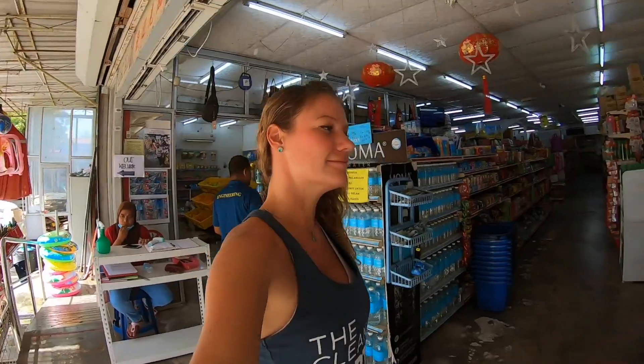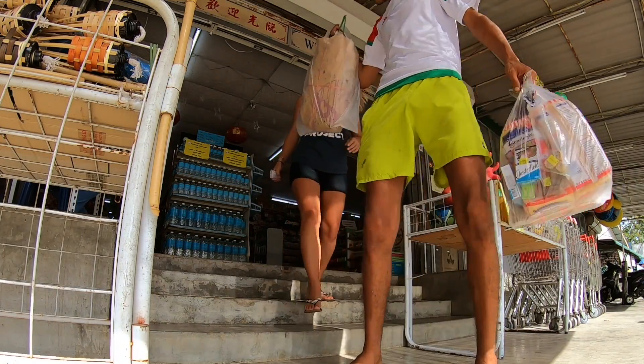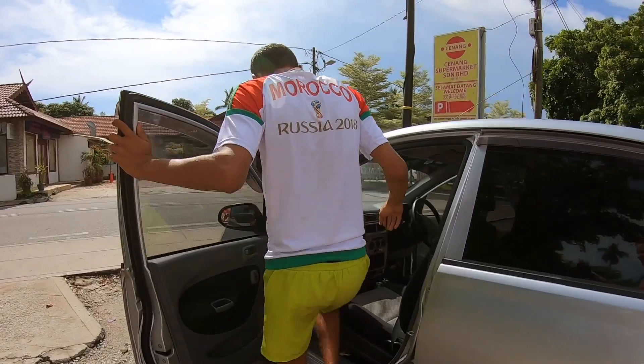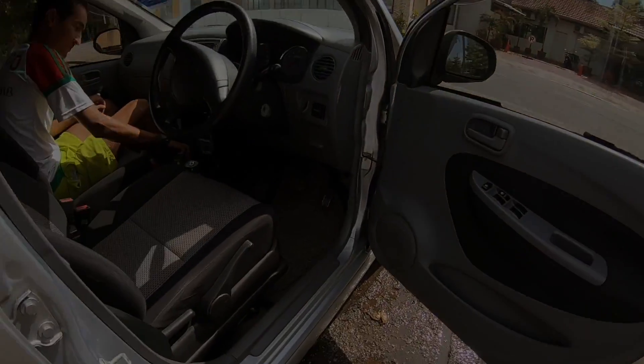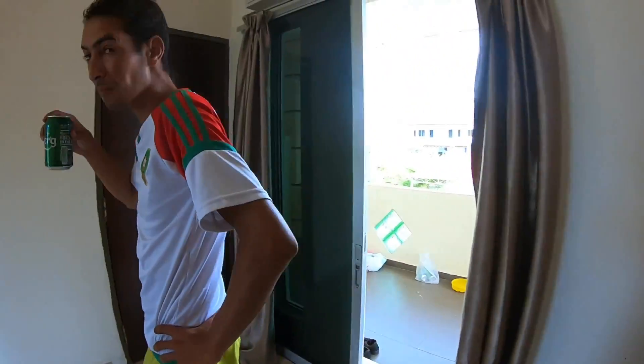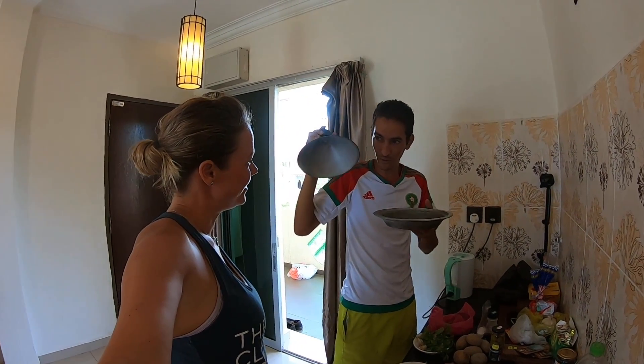I tried to wear my hair down for y'all but it's gonna go in a ponytail in about two seconds. The cook's gotta get ready — okay, that is the tarjin! That is something you can only find in Morocco.